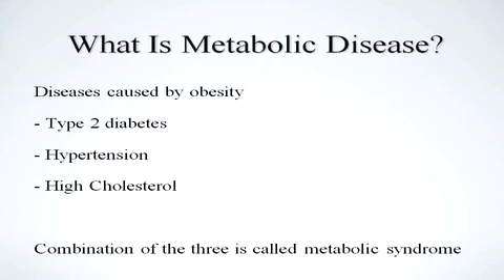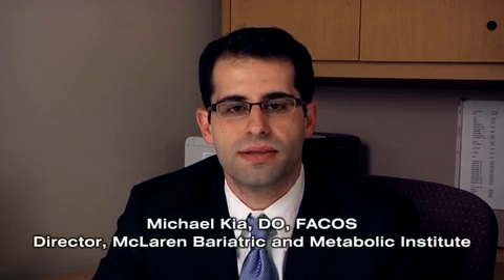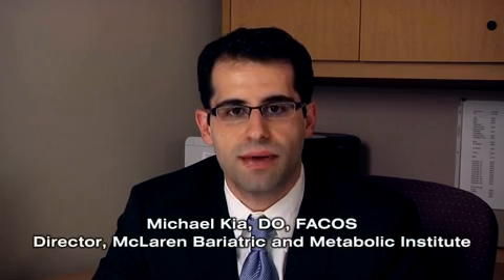First, let's answer the question: what is metabolic disease? There are three types of disease processes that have been known to be associated with obesity: type 2 diabetes, high blood pressure, and high cholesterol. The combination of the three has been termed the metabolic syndrome. Today we're going to talk about the McLaren Metabolic Surgical Program and its role with fighting the most severe aspect of this disease process, obesity-related type 2 diabetes.